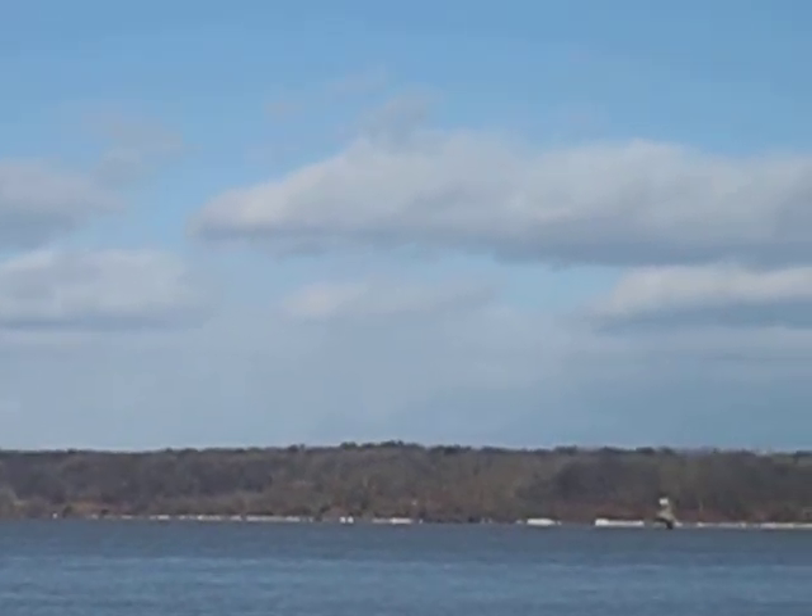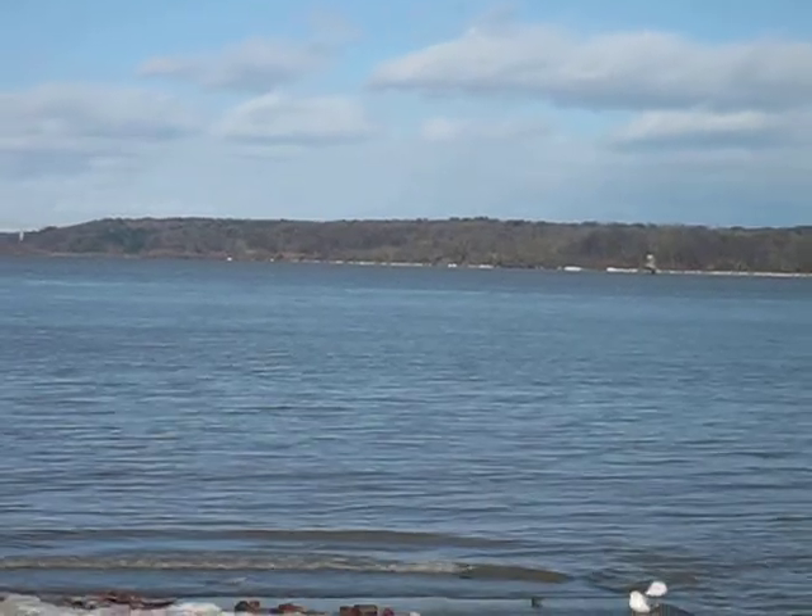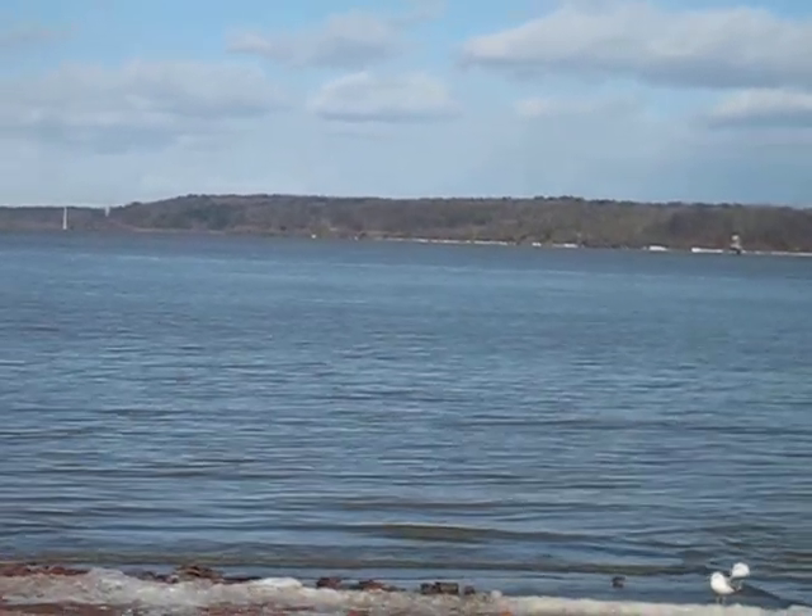Maybe we'll be lucky and we can see a barge coming down the river. I highly doubt it though — this isn't their peak time of day, but we may get lucky.